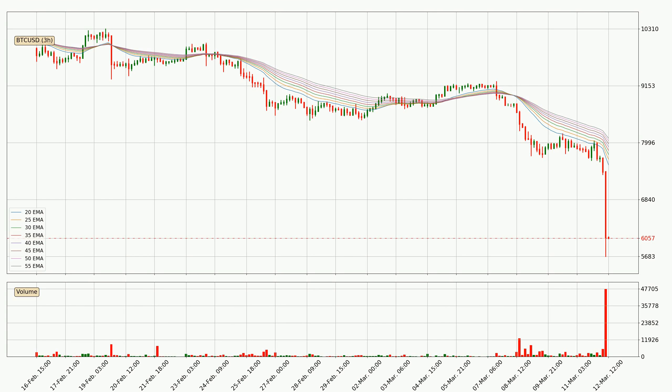Jumping to the three-hourly exponential moving averages, the price at the moment is situated below the three-hourly ribbon, which is usually bearish and the ribbon can act as resistance, so you should keep an eye on if the price will break it or bounce off it. The current price to watch is around 8086. The ribbon is spread out so the resistance should be strong. However, as the price is far below the ribbon and shifted very quickly, we can expect a pullback or for the price to remain stable for some time before moving downwards.